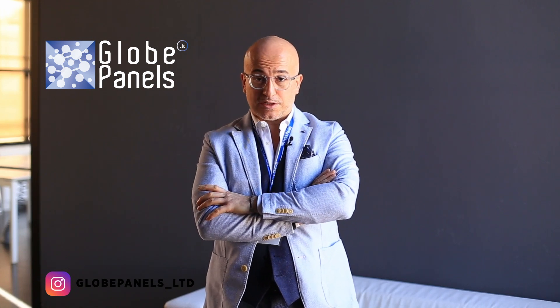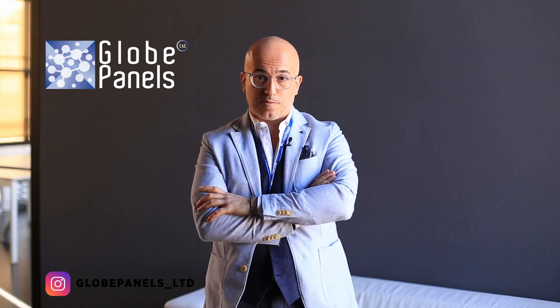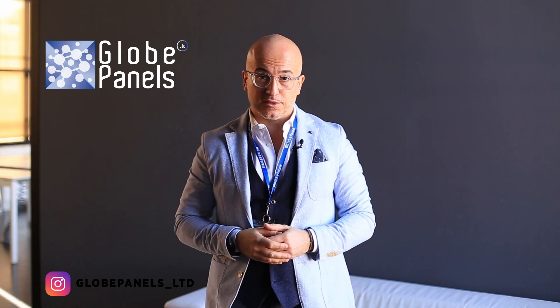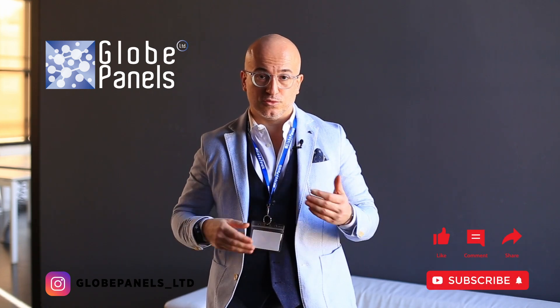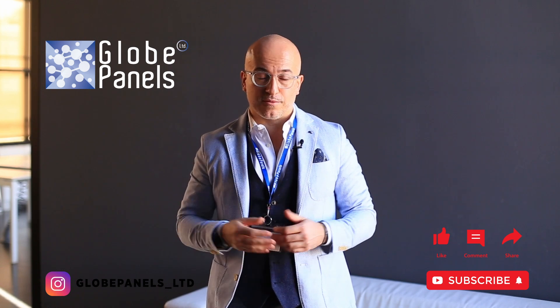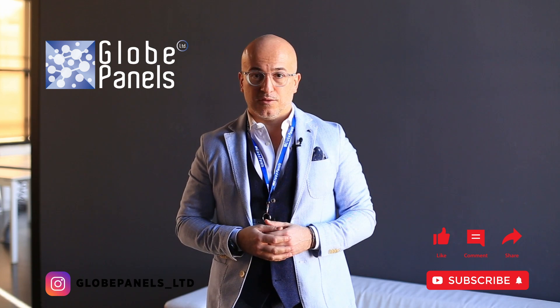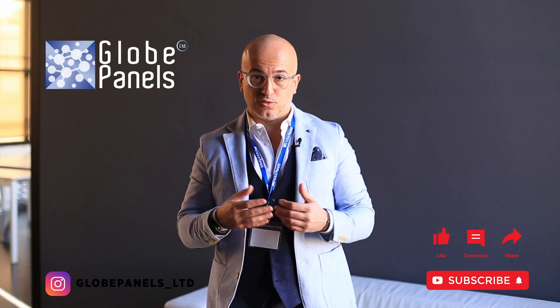Hi everybody, this is Alberto Adriano, director of sales at Globe Panels. I invite you to subscribe to our channels on Instagram and YouTube to know more about the world of thermal insulation and insulated panels, cold room doors, and whatever you expect to like.